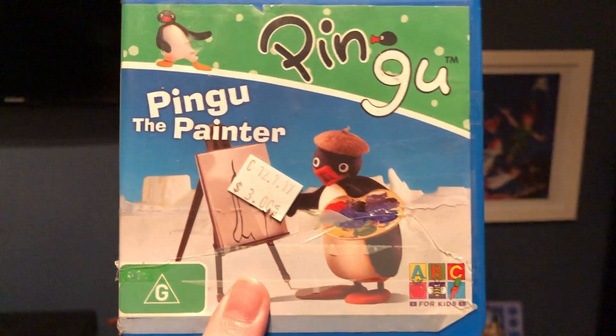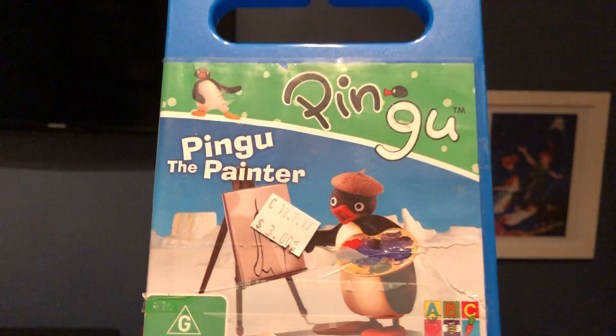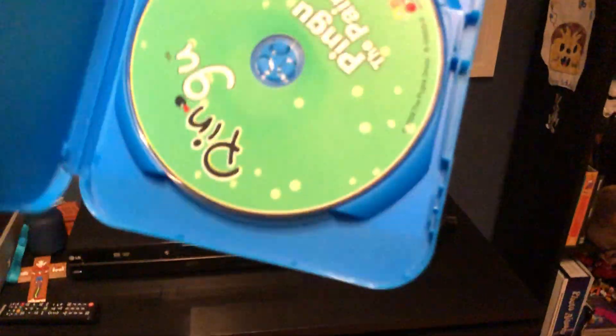The next one I'm going to show you is Pingu the Painter, which I bought from the Salvo store. Here's the front, the spine, and the back. Sorry that the cover is a little bit damaged, but the disc plays well.